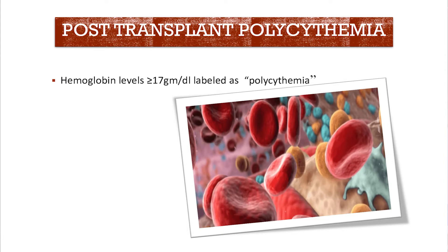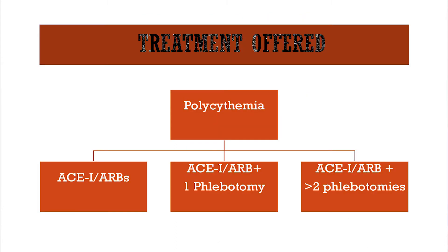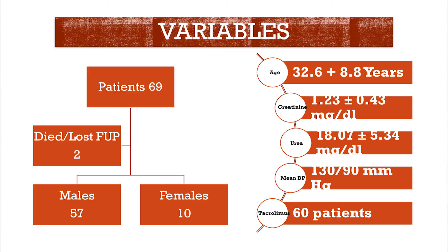We defined post-transplant erythrocytosis as hemoglobin levels of more than 17g/dL. Patients who had polycythemia were given ACE inhibitors or ARBs. Some patients needed one session of phlebotomy, whereas others were treated with more than two phlebotomy sessions.